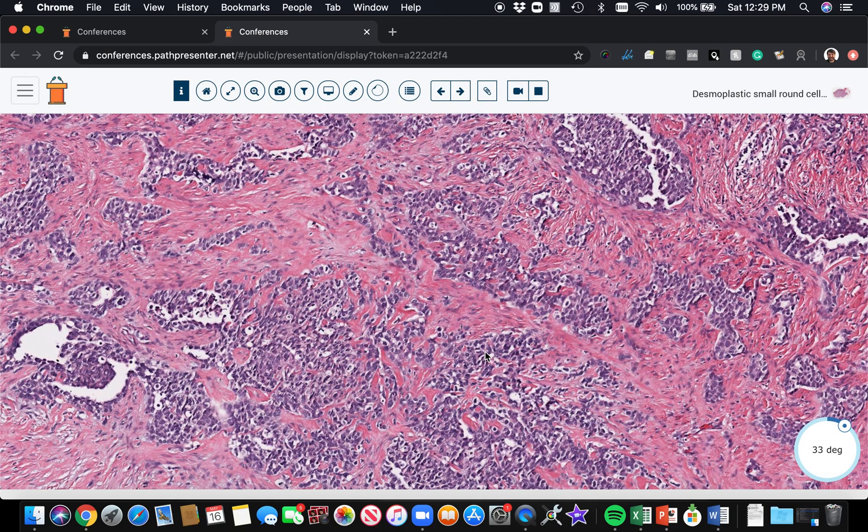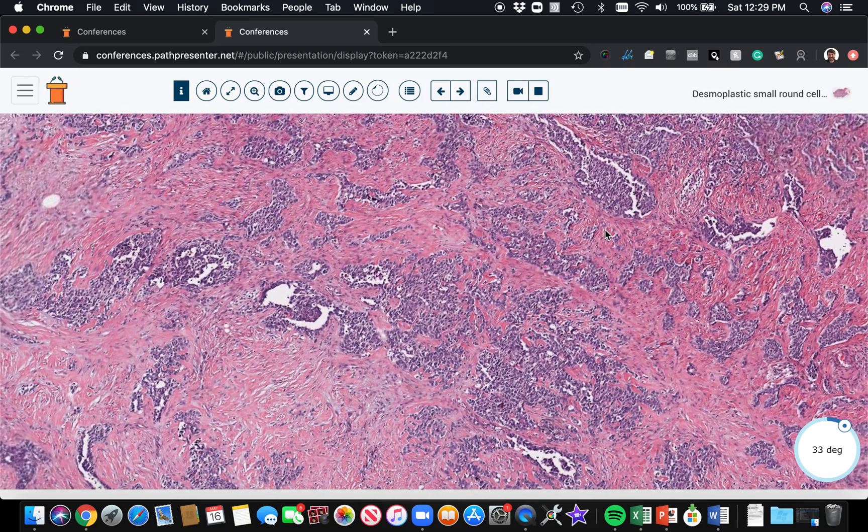The immunostain pattern is broad and variable for desmoplastic small round cell tumor — many different stains have been reported, but the most important take-home is co-expression of keratin or EMA plus desmin. Keratin and desmin expression together is not a very common combination. Do remember, though, that rhabdomyosarcomas, which are desmin positive, sometimes have keratin expression as well, particularly the alveolar form, so don't mistake those.